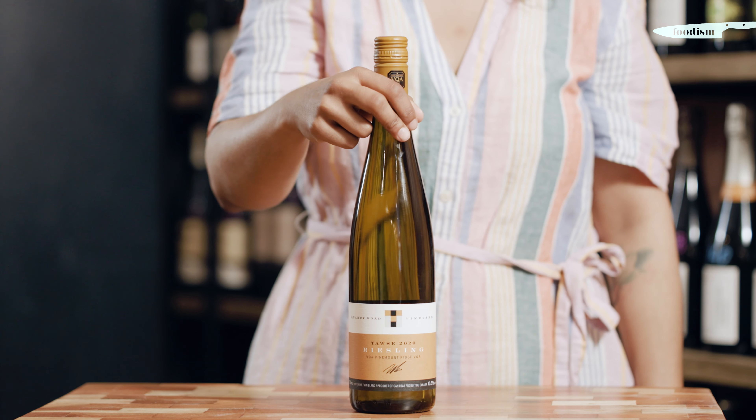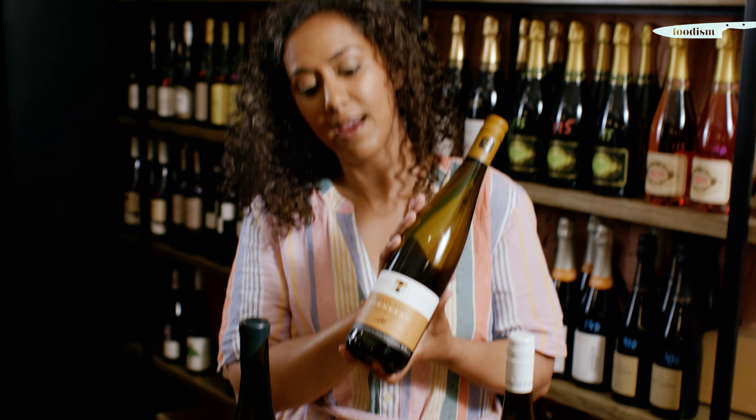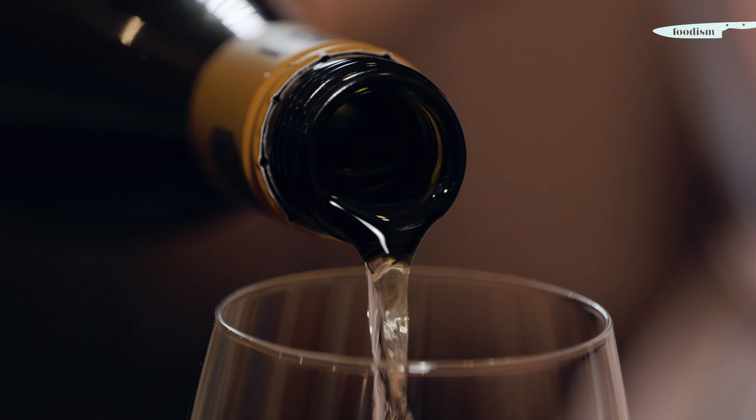Next we're gonna move on to a Riesling from here in Ontario. This is the Cory Road Vineyard Riesling by Taz. It is a 2020 from Niagara. As you can see, it looks pretty similar to what we just had with our German Riesling. Let's see what we find on the nose. This has got beautiful, lovely aromatics — it's already super expressive, with absolutely endless options with this wine.